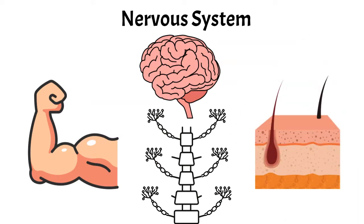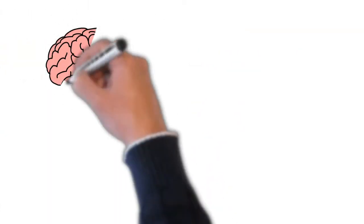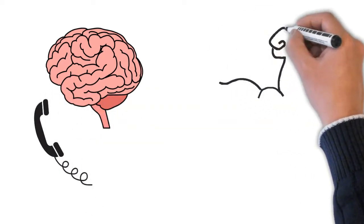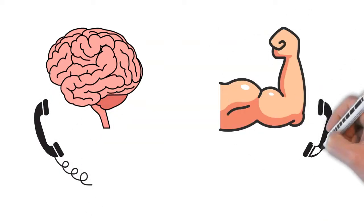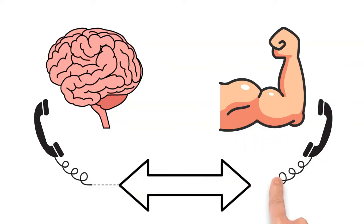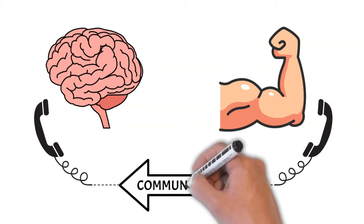You can think of it like a telephone conversation. On one end you have your brain, and it is trying to instruct its friend the muscle on how to move. Or you might have the skin on one end trying to communicate with your brain about something you are touching. The telephone wires are like your nerves, allowing the brain and muscle to speak to each other.